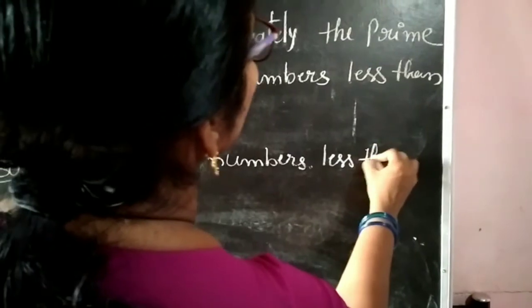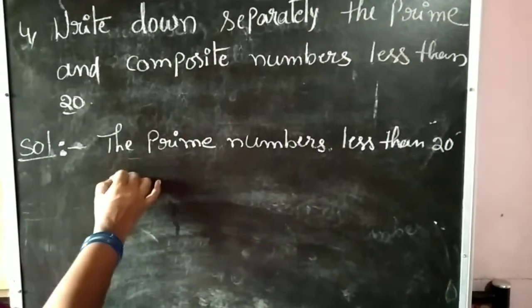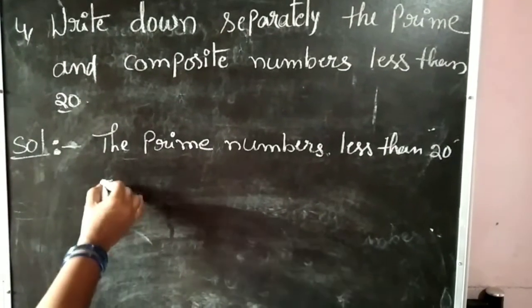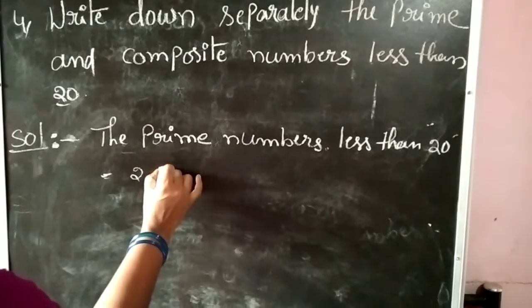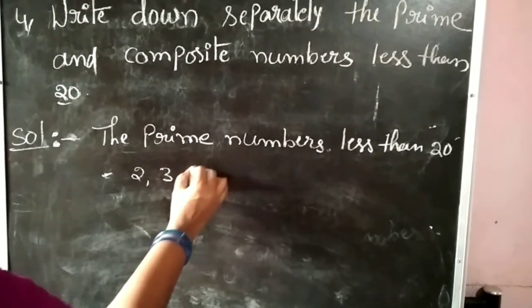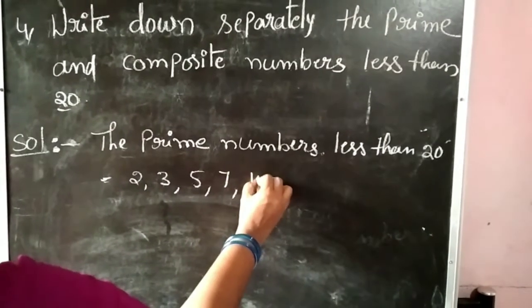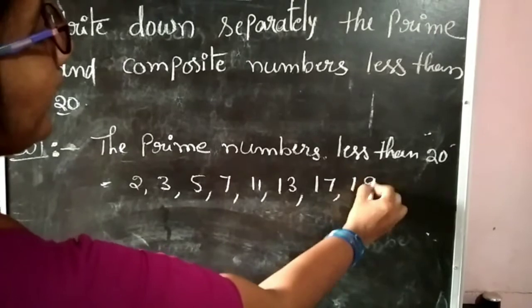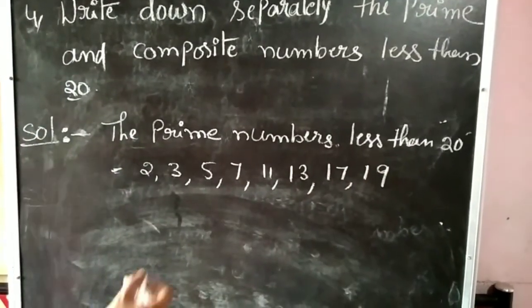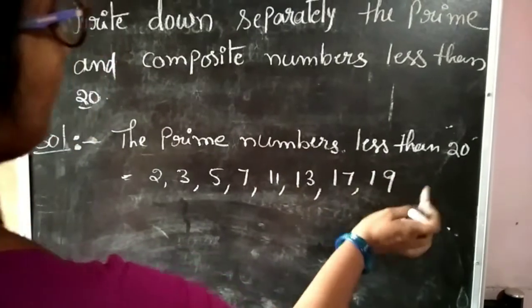First of all, let's write the prime numbers less than 20. What is the first number? 2. Prime numbers only: 2, 3, 5, 7, 11, 13, 17, and 19. These numbers are prime numbers less than 20.